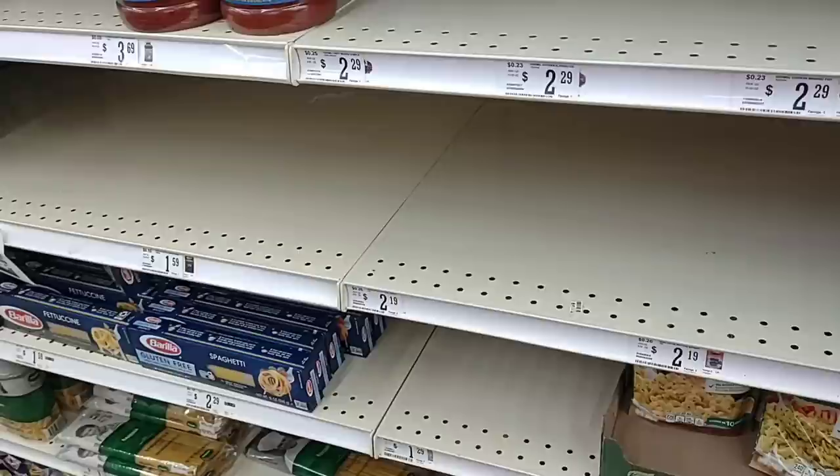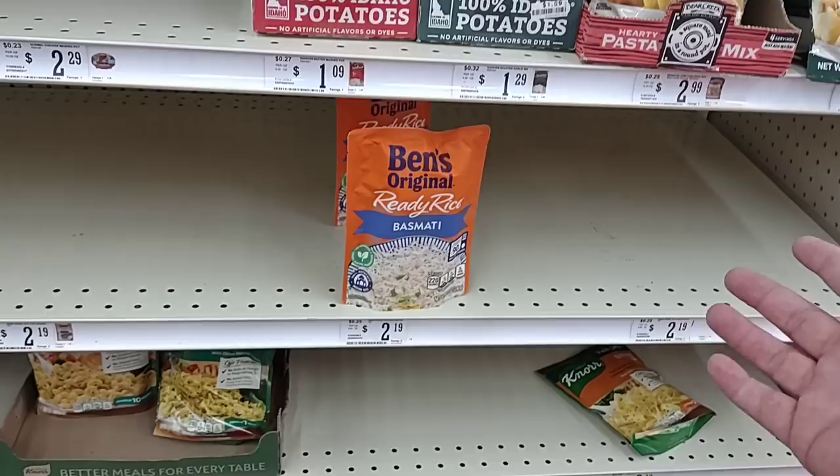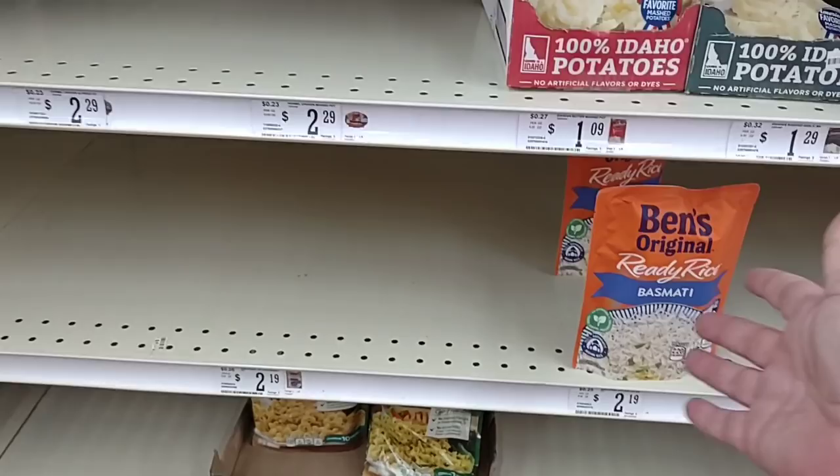Pretty empty on rice. They only have two Ben's Original Ready Rice — just two of the Basmati. We're seeing these go out the door, guys. So if you like the Ben's Original Ready Rice, find a good deal on it. That's why we do these shows daily — so when we find a good deal you know to buy them up when you see them. Kroger's is selling them for $2.29 right now.